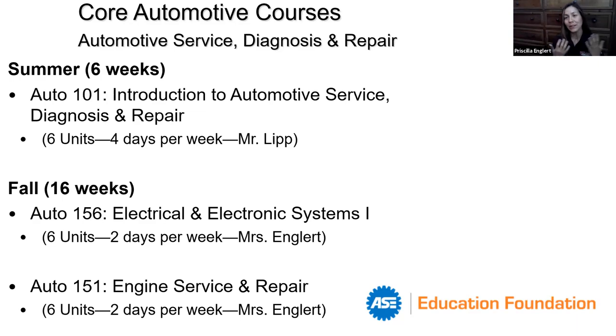Mrs. Englert explains: 'I teach Auto 156 and Auto 151. Auto 156, Electrical and Electronic Systems, will mainly focus on electrical principles, fundamentals, testing, Ohm's law, and give students opportunities to observe theories associated with a 12-volt system, including starting and charging systems. Auto 151 dives into engine diagnosis and repair, including the internal combustion engine, the four-stroke cycle, ignition system types, functions, testing, operation, components, and design. It's an opportunity to take apart an engine, inspect, precisely measure, and reinstall all components.'